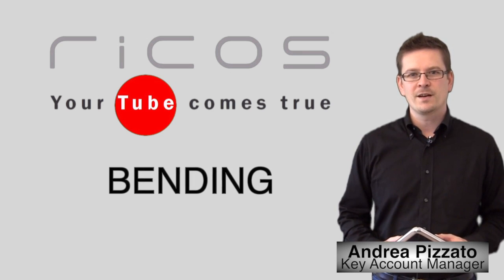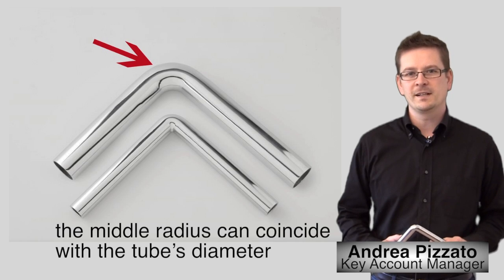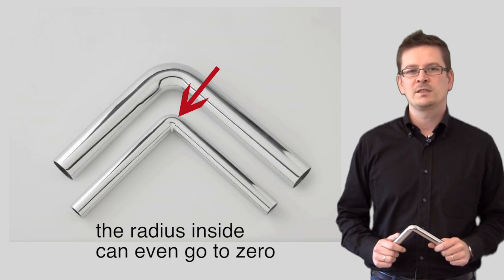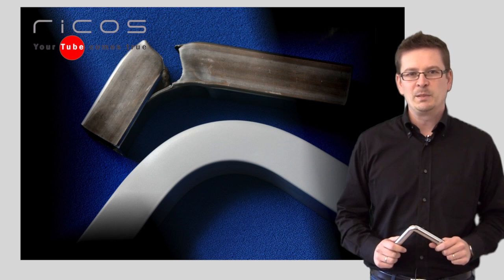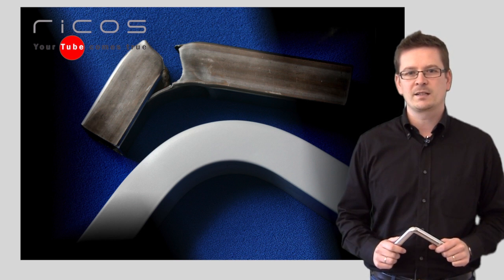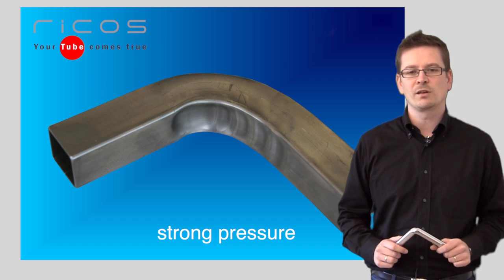Bending has really advanced in recent years. As we can see here, the middle radius can coincide with the tube's diameter. The radius inside can even go to zero. Of course, it's not easy to bend tight radii because the tube outside can crack due to strong stretching, and wrinkles can be generated inside because of the strong pressure.